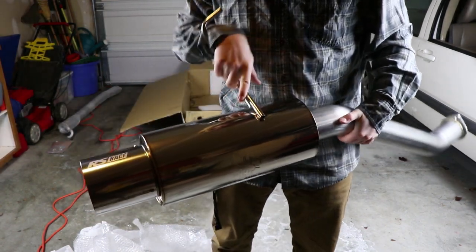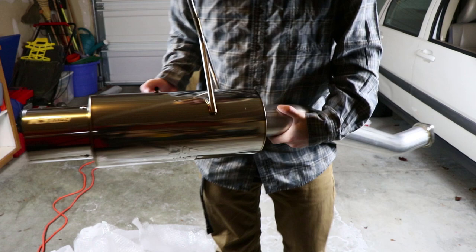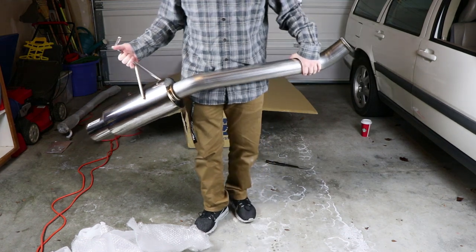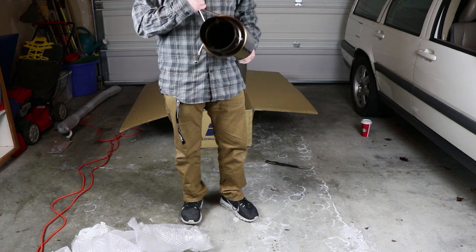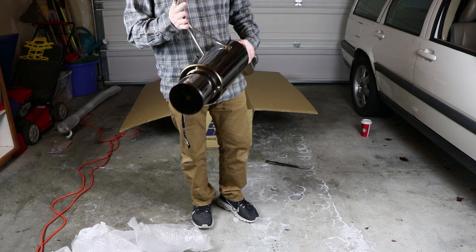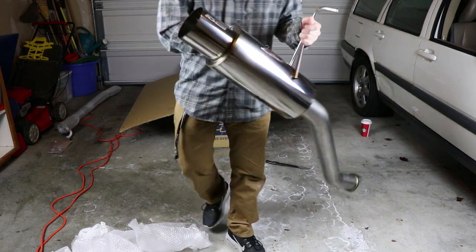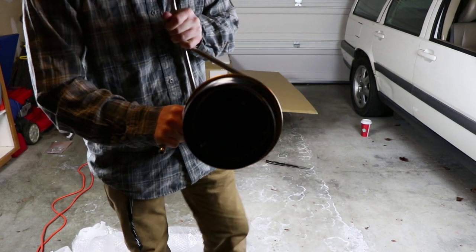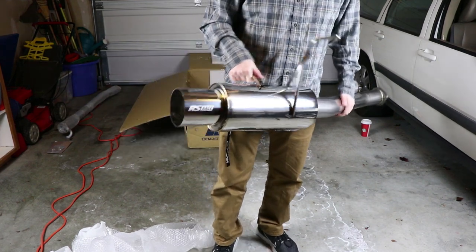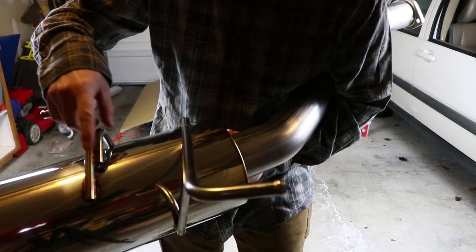Here it is — the RS race muffler. Look at that big exhaust. I believe this is a three and a half inch — I don't think it's four inch — but that's a big muffler. This is going to quiet my car down compared to the nameless axle-back because of this muffler. It is a straight-through muffler. I apologize for the lighting, but you can see some nice welds here and on the tip area.